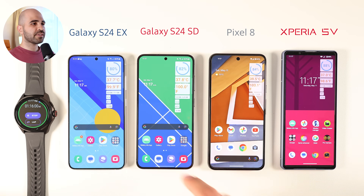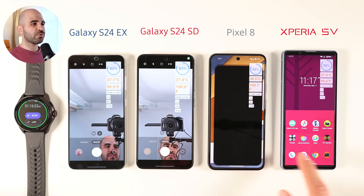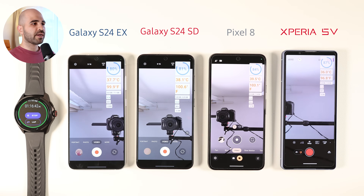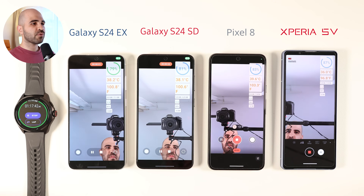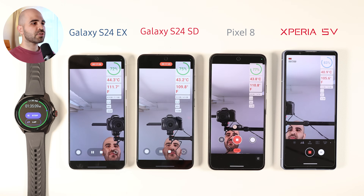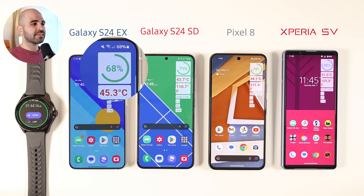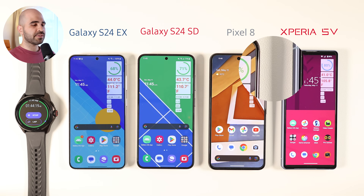We then move on to the camera test. All phones are using front-facing cameras at 4K and 60 fps. I'll run this segment for around half an hour. The first two phones to pass 40°C (104°F) are the Pixel 8 and S24 Snapdragon, followed shortly by the Xperia and S24 Exynos. By the end of this segment, the S24 and Pixel 8 are around 44 to 45°C (111–113°F), while the Xperia is keeping it at 40°C (105°F). Battery from left to right is 68, 71, 74, and 80% left.